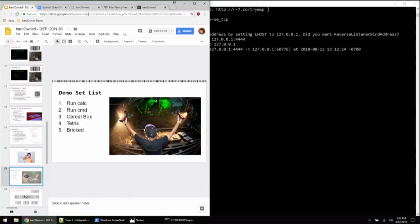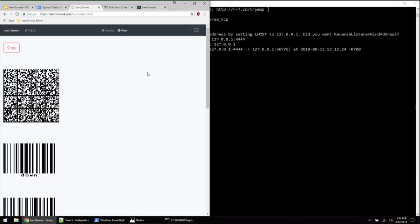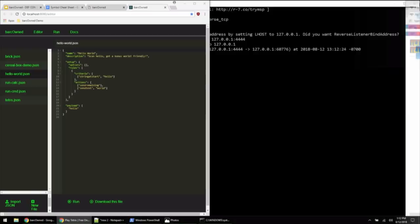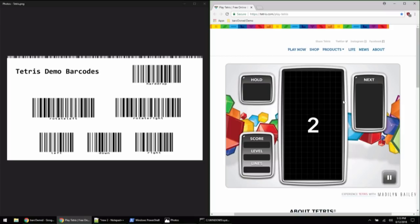But what if we really want to play some video games? What if we're feeling down for something more fun? So let's play some Tetris. We scan this barcode — it can be a little tricky with the glare on the stage — got it programmed. We've basically invented the world's shittiest way to play Tetris.